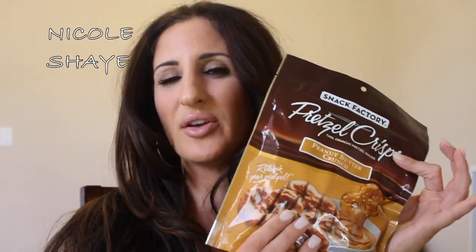My last favorite snack is Snack Factory Pretzel Chips in Peanut Butter Crunch — flat pretzels dipped in peanut butter and drizzled with chocolate. I don't care if they're not the healthiest; when you have a sweet tooth and crave something, these are perfect. I love peanut butter cups, so these are right up my alley. They're hard to find — I found them at Target and bought two bags. Check your Target or local grocery store for the Snack Factory brand.